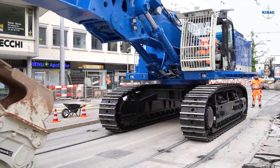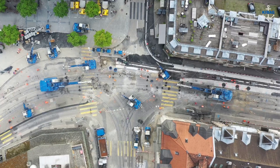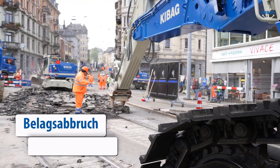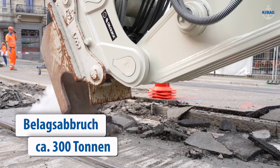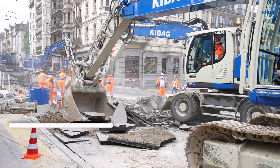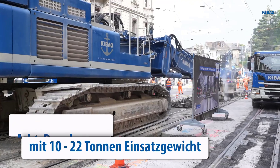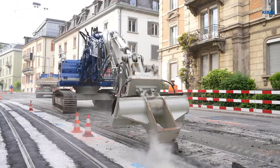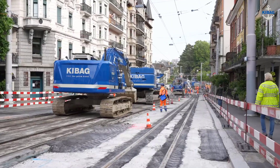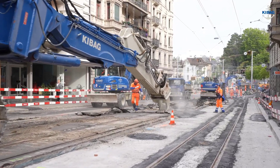KIB AG's specialized demolition machinery is at the forefront of breaking down roads with precision and efficiency. Equipped with cutting-edge technology, these machines are designed for the challenging task of demolishing roads. Hydraulic concrete crushers, jackhammers, and shears are among the arsenal of tools KIB AG employs, each tailored for specific demolition needs. These machines deliver controlled force, enabling the dismantling of reinforced concrete structures with accuracy.